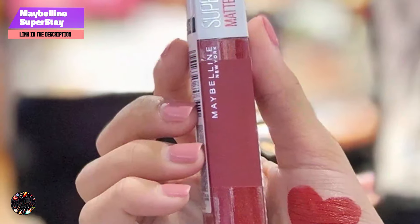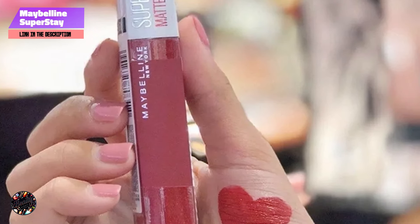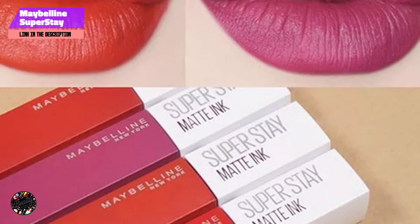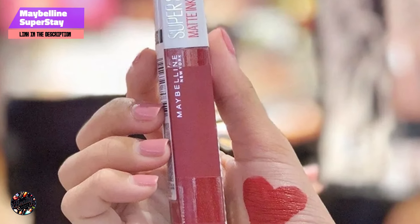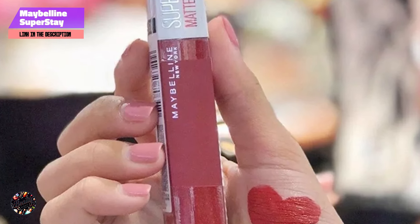Usability: The Maybelline Superstay Matte Ink is user-friendly, with its applicator allowing for precise application without the need for constant touch-ups. The formula's long-wearing nature means you can go about your day with confidence, knowing your lipstick will stay put. The wide range of colors available ensures you can find a perfect match for any occasion.